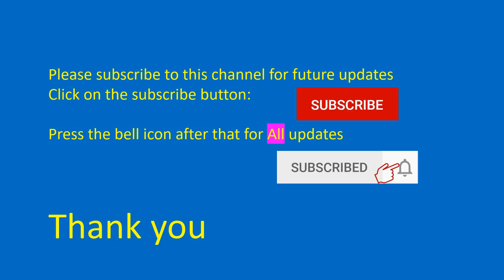Please don't forget to subscribe to this channel for future updates and click on the bell icon for all updates.